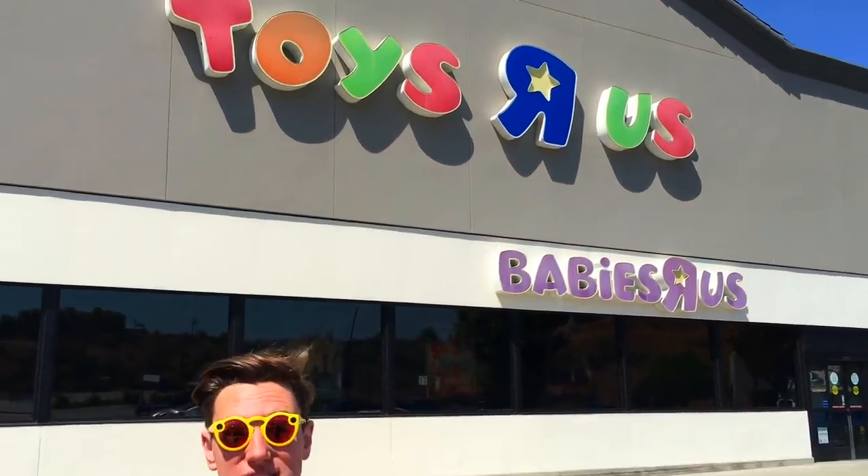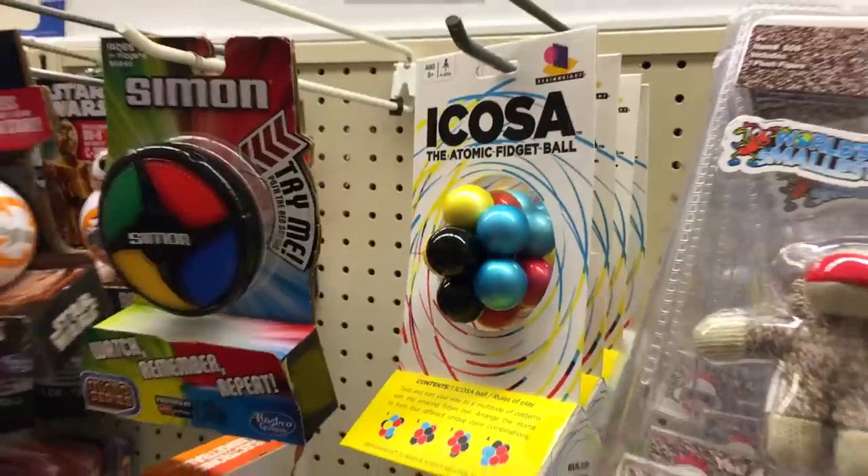Hey, what's up guys, Keaton here. Welcome back to the second episode of Weird Shopping. This time we're back at Toys R Us. So many guys loved the first one, so I got an unlimited budget. We're gonna head on in and see what kind of weird toys, products, and gadgets we can find. Let's go guys.